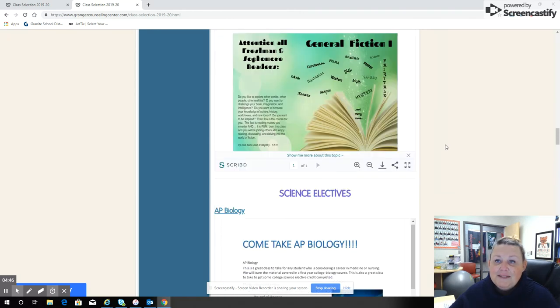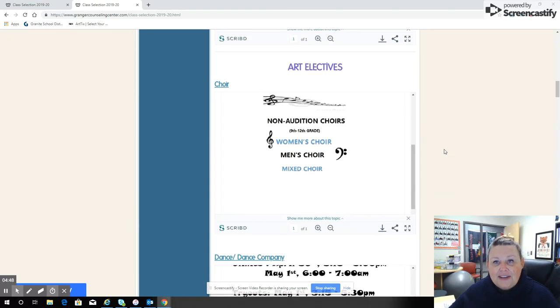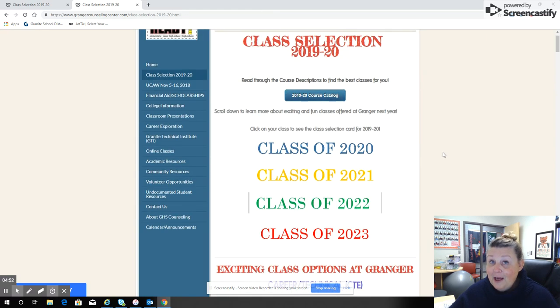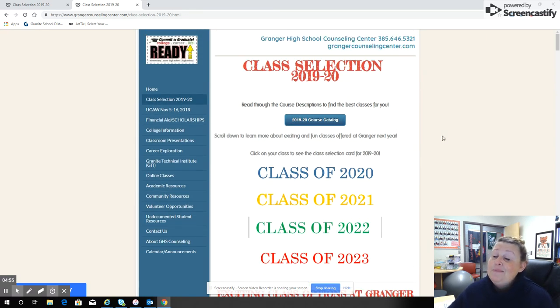I'm going to scroll back up to the top. If you have any questions, please feel free to come to the Counseling Center — we're more than happy to help you. We're in the middle of presentations, so sometimes we can be a little hit and miss, but we're here to help you. You can also find our email addresses or just stop by our offices. We want you to have a fantastic sophomore year.